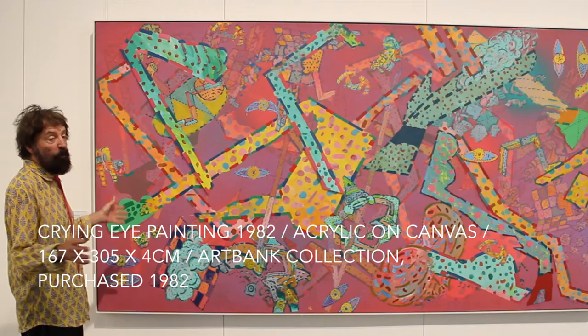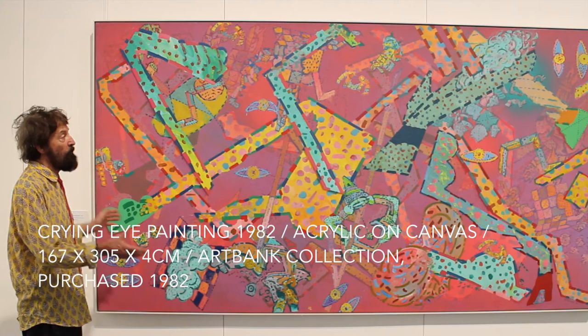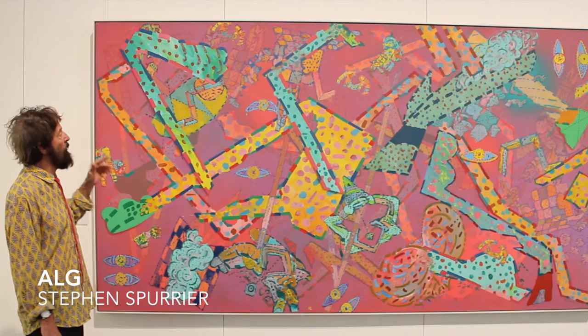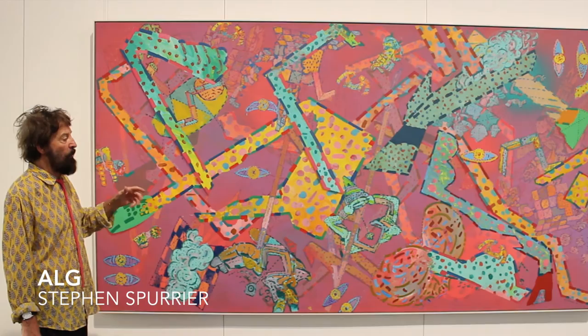One of the works in the series of paintings — I wanted to work on a large scale. I couldn't buy stretcher frames at the time of that size, so I had to make them myself. Here I've transposed the images that were in the etchings and screen prints into larger paintings. This painting is called Crying Eye Painting, and it's owned by Artbank.